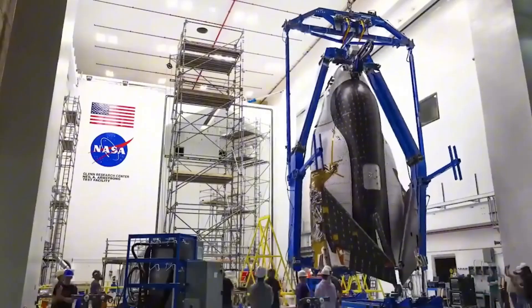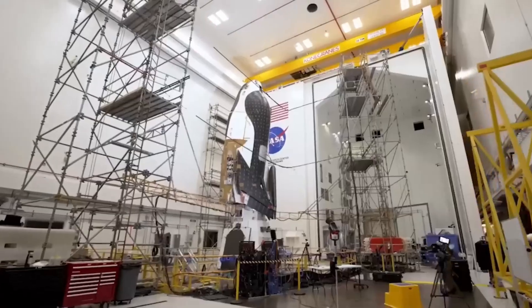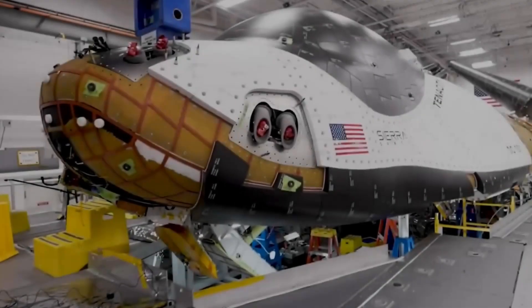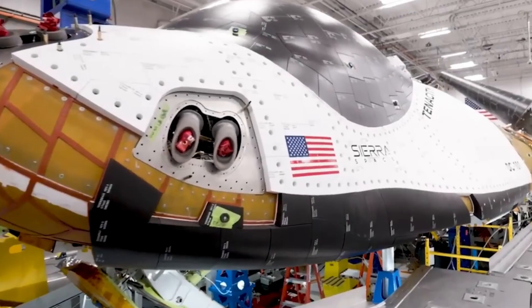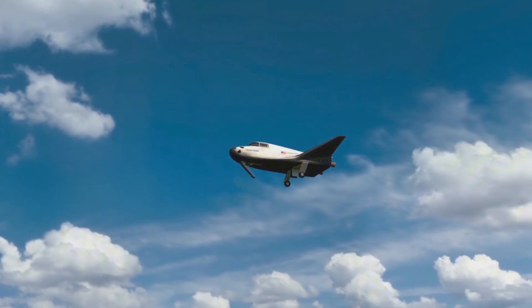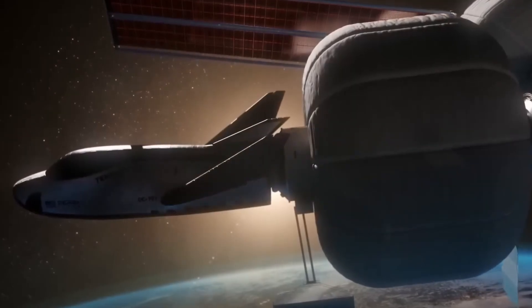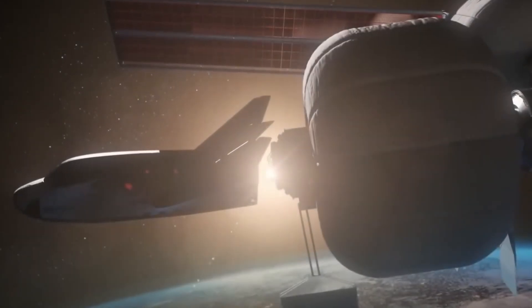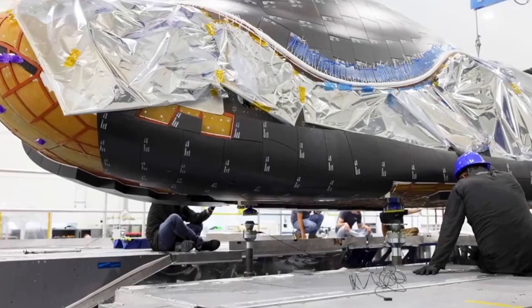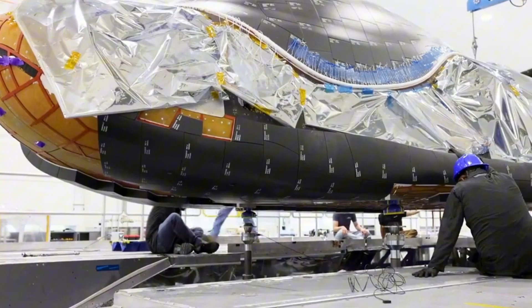Perhaps that's Sierra Space's greatest achievement — not just solving technical challenges, but helping to write the next chapter in humanity's greatest adventure. As Sierra Space continues to push the boundaries of what's possible, they're proving that the key to conquering space isn't just about building bigger rockets — it's about solving the fundamental challenges that have held us back for decades. Their revolutionary heat shield technology is a testament to human ingenuity and persistence. From the ashes of past tragedies, through countless hours of research and testing, to the dawn of a new era in spaceflight, Sierra Space has shown us that the impossible is just a problem waiting to be solved.